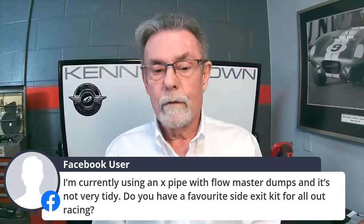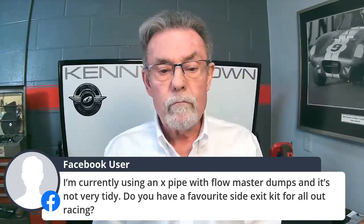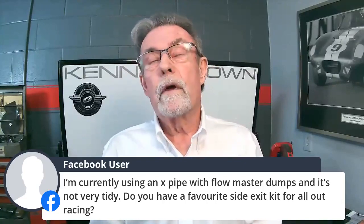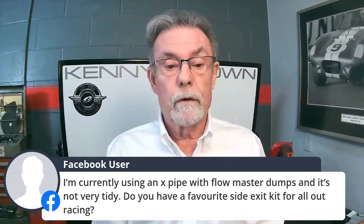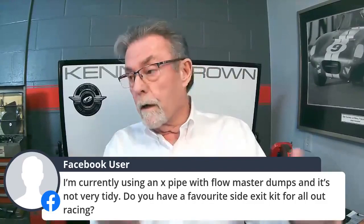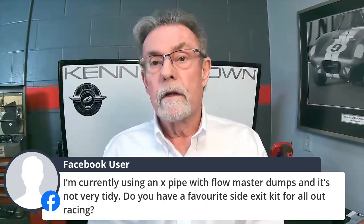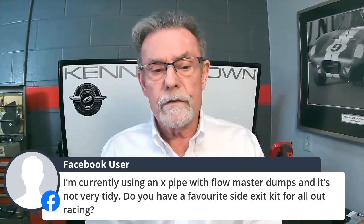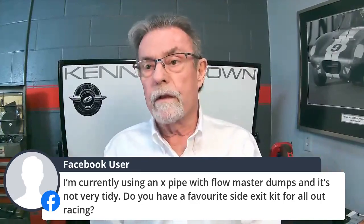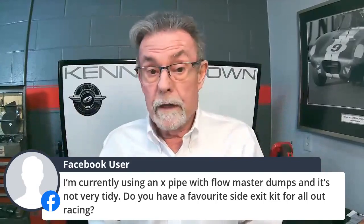A viewer is currently using an X-pipe with Flowmaster dumps and it's not very tidy — they want a favorite side exhaust kit for all-out racing. Typically we build our own. There is one company that makes a flat side exhaust — not a big round tube, it comes out flat — which looks pretty cool and a lot of NASCAR-type guys use it. Give me a call and I'll try to remember who has that. That would be the one I'd suggest, because it's flat and doesn't scrape on anything.